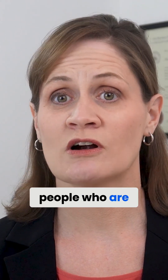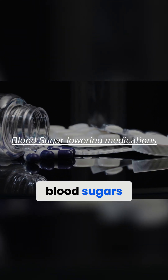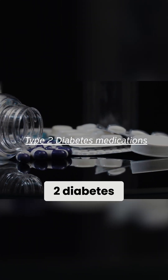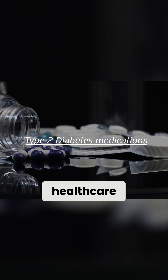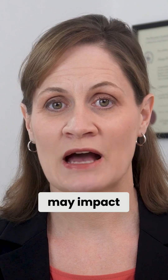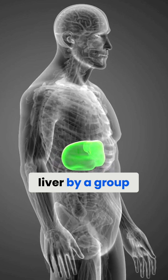Also, people who are on blood thinners like warfarin, or those who take medications that lower their blood sugar like insulin or some medications prescribed for type 2 diabetes, should also ask their healthcare provider before supplementing with melatonin, as melatonin may impact the efficacy of these medications as well.